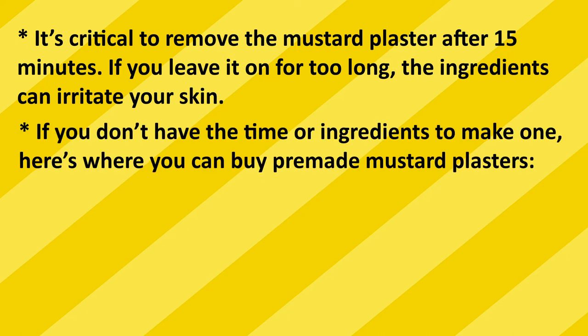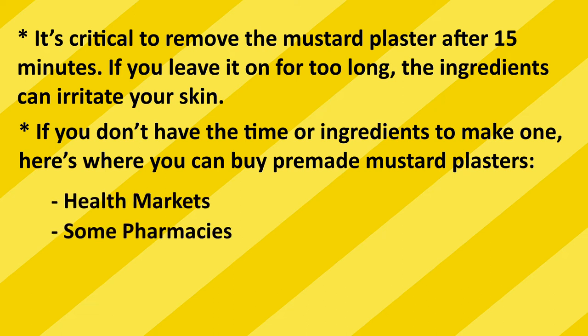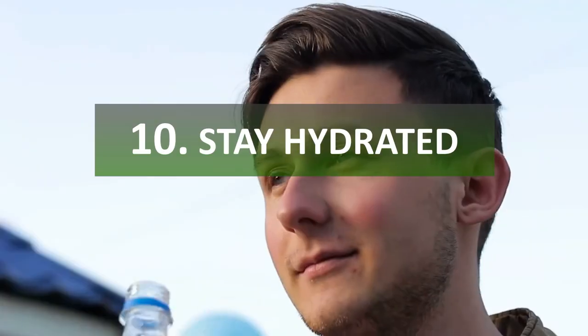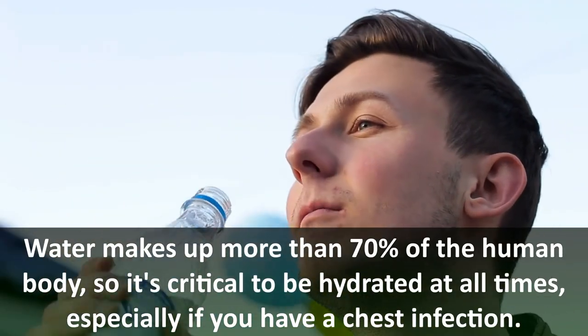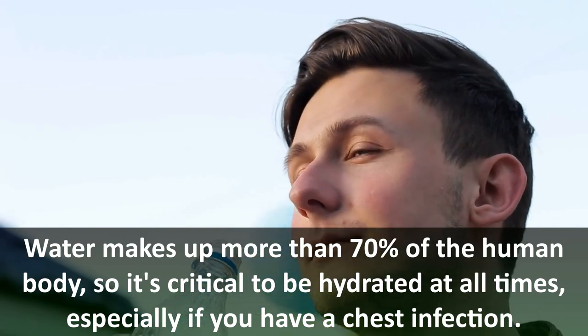If you don't have the time or ingredients to make one, pre-made mustard plasters can be found at health markets, some pharmacies, and online. Number ten: stay hydrated. Water makes up more than 70% of the human body, so it's critical to be hydrated at all times, especially if you have a chest infection.